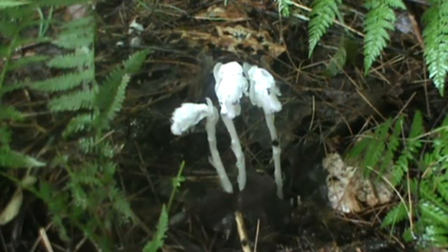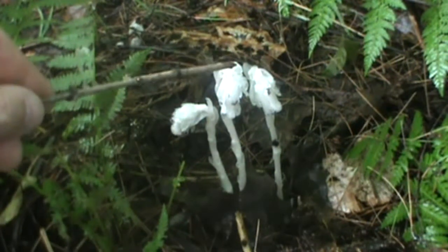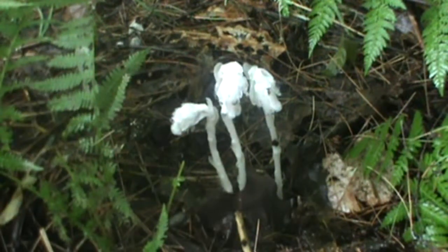Once it's done growing and ripe, it'll turn black in color and be withered. It'll still have that shape, but it'll lose the white color and become more black. It's got a waxy, fleshy texture to it. It's a nodding wildflower — pretty cool and hard to forget once you see these. There's nothing else in the woods you'd really confuse it with.